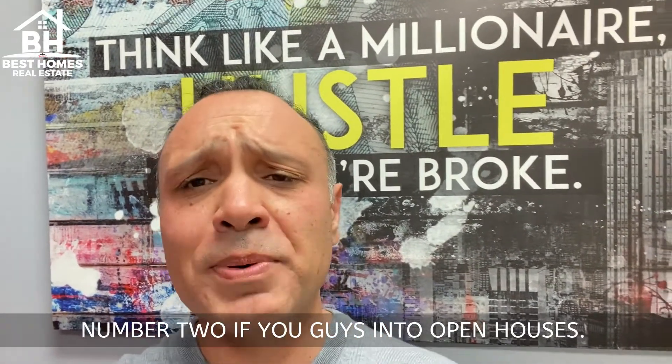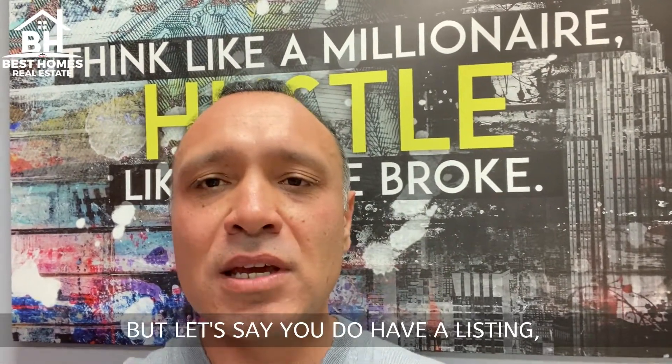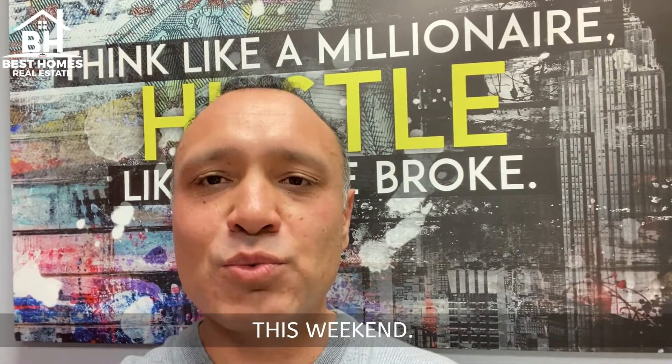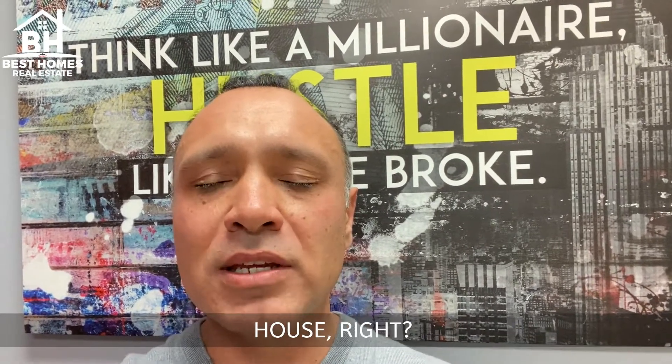Number two: open houses. I strongly suggest you guys do open houses even during these current conditions. If you find one listing — definitely do an open house. We had an agent that had an open house this weekend and he had thirty-five people show up in like two and a half hours. Thirty-five people to the open house. It was huge.